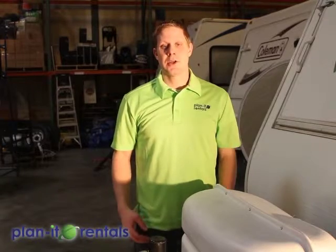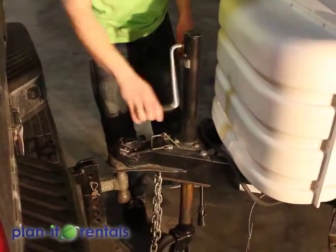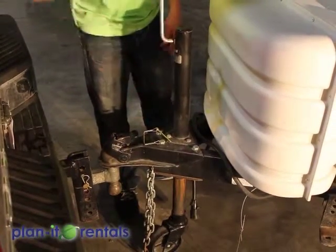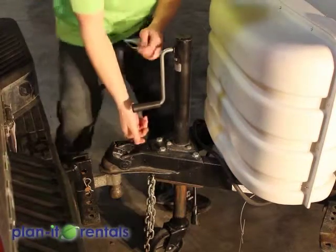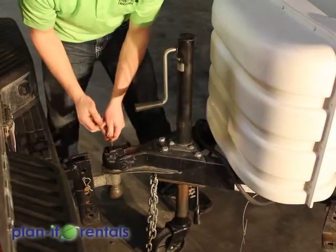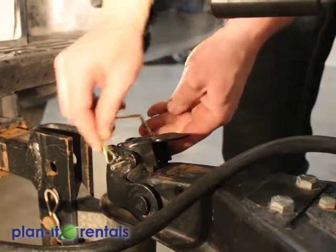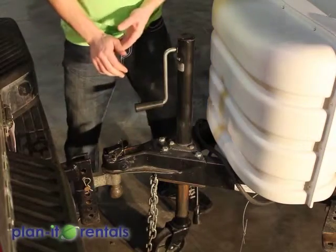Now we'll go over the general hookup of the trailer to the tow vehicle. The first thing we're going to do is lower the trailer down onto the ball of the vehicle. Every trailer comes with a safety pin — this is what ensures the trailer is locked onto the truck securely. If the pin goes through you've got it set up correctly and it can't come undone from the ball of the vehicle.